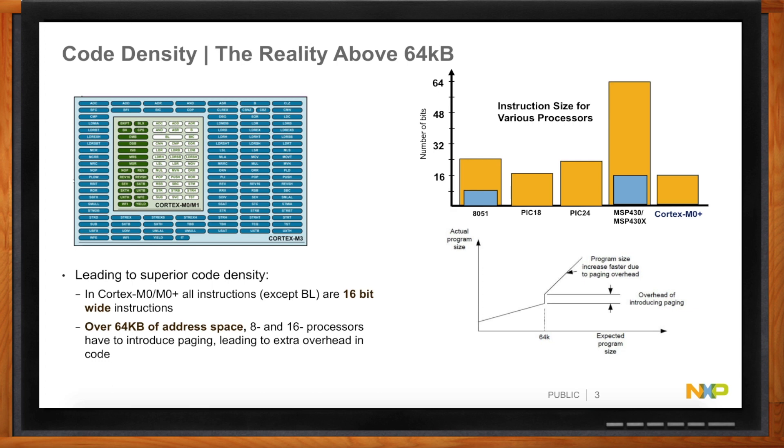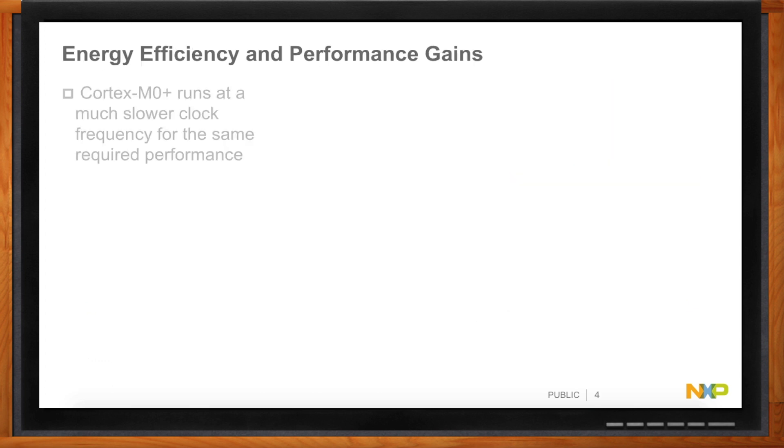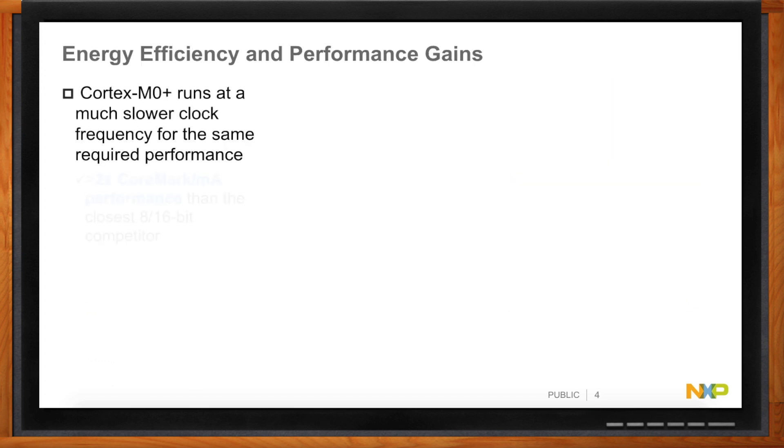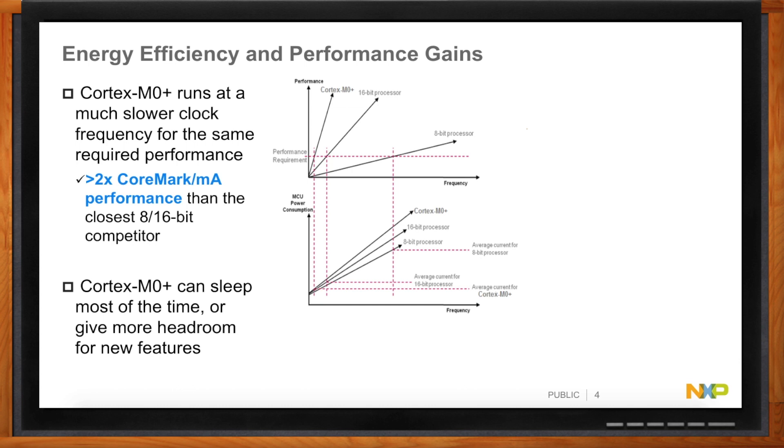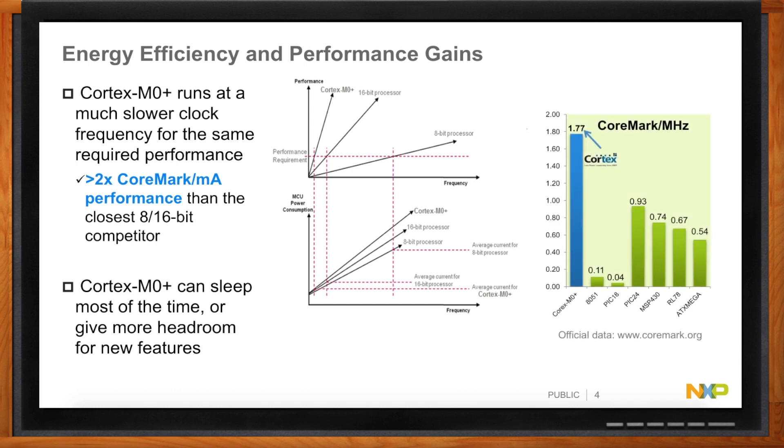In the MCU game there is always a concern about energy and performance. If you look at an independent benchmark like CoreMark, you can see the performance you get by running at a lower clock speed and therefore lower current consumption really kicks in with 32-bit micros. You get at least 2x the CoreMark performance per milliamp versus the closest 8 or 16-bit competitor. That's a real boost in energy savings with knock-on system cost savings. The Cortex-M0+ can sleep most of the time, giving you the option of either saving energy or having headroom for the future.